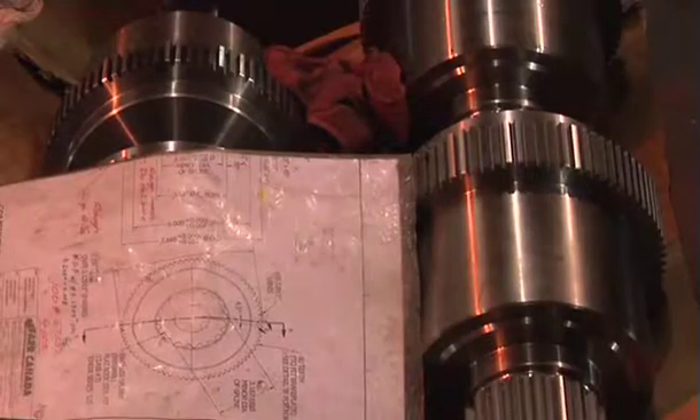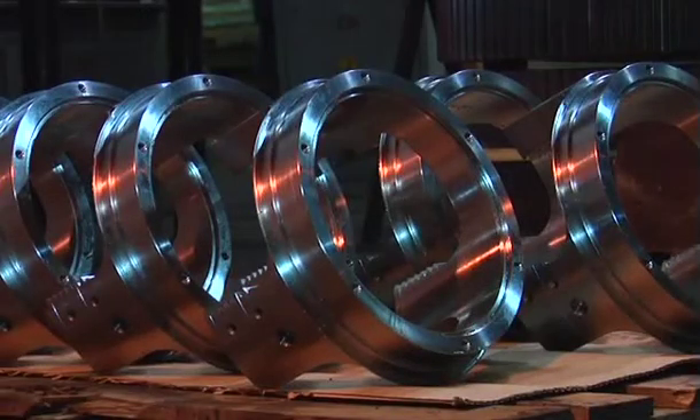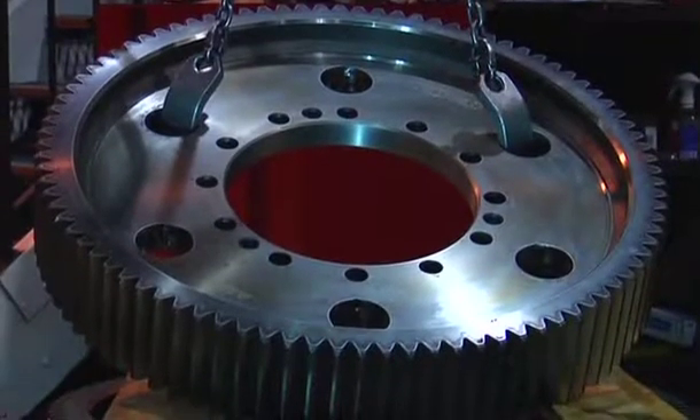I think what's most important in the machinist trade is that a person needs to have a mechanical aptitude — somebody who gets satisfaction from building something and seeing the final results. It not only has to be built quickly and efficiently; today quality is more important than it ever has been.